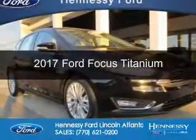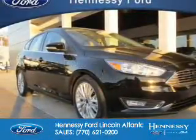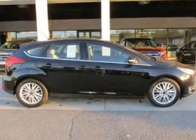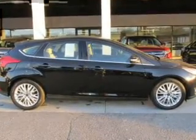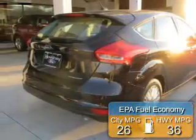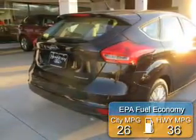This is a new 2017 Ford Focus. It's powered by front wheel drive, a 2-liter, 4-cylinder engine, and a 6-speed automatic transmission. Great fuel efficiency — saves you money by requiring fewer trips to the gas station.